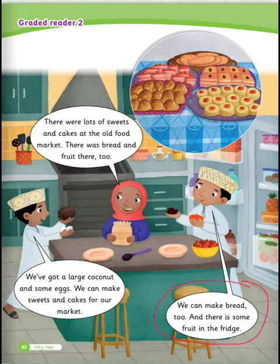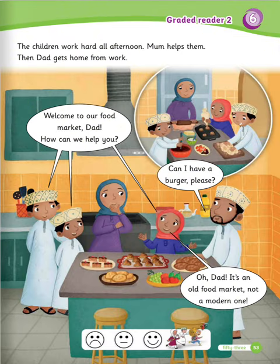And there's some fruit in the fridge. The children work hard all afternoon. Mom helps them. Then dad gets home from work. Welcome to our food market, dad. How can we help you? Can I have a burger, please? Oh dad, it's an old food market, not a modern one.